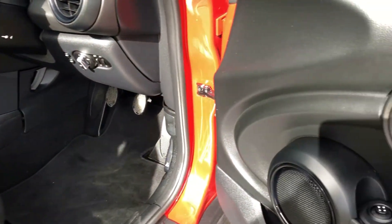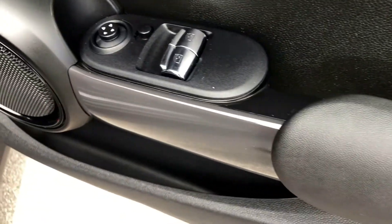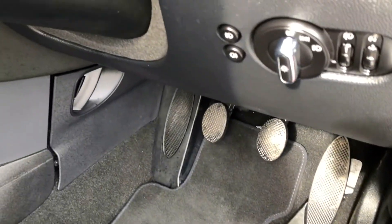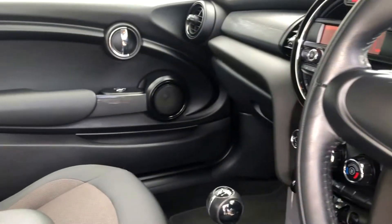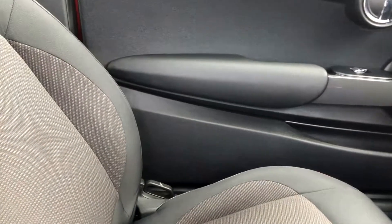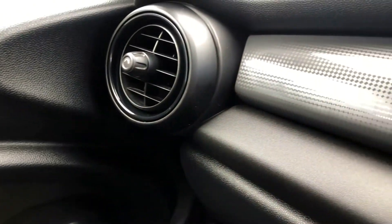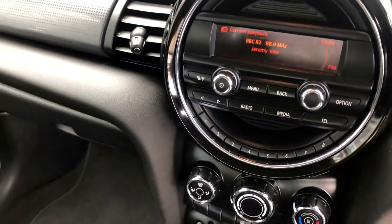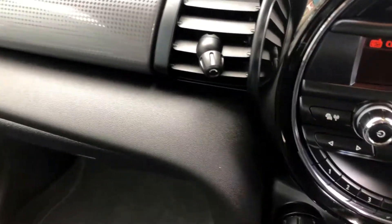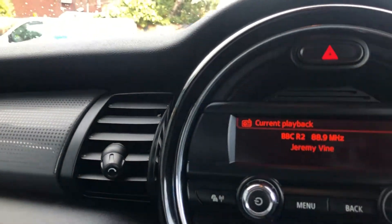The door trims — electric windows, electric mirrors. All the trims everywhere looking great, nice aluminium trim there. Everything in great condition throughout.